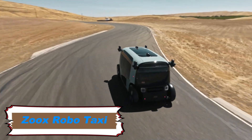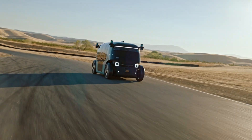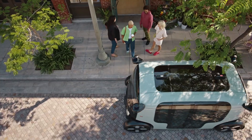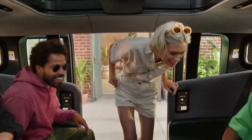Zoox, an Amazon-owned company, is at the forefront of developing fully autonomous all-electric robo-taxis that aim to transform urban transportation. These robo-taxis are purpose-built for autonomy, featuring a bi-directional design without traditional controls such as steering wheels and pedals.